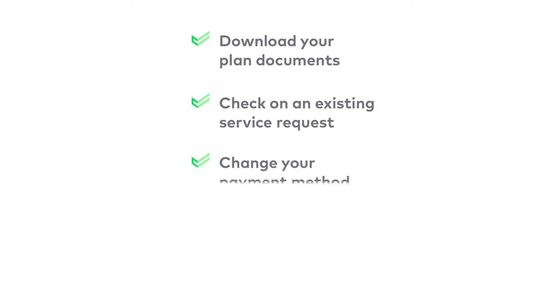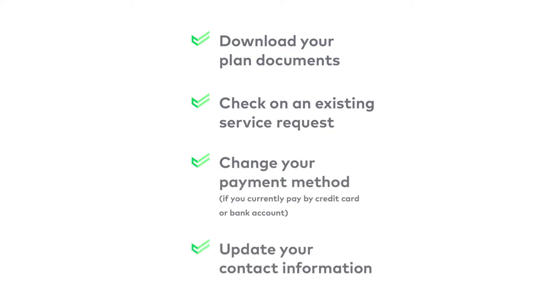Download your plan documents, check on an existing service request, update or change your payment method — this is if you're paying for your plan with a bank account or credit card — and update your contact information. The portal is very secure, so you have peace of mind more ways than one.